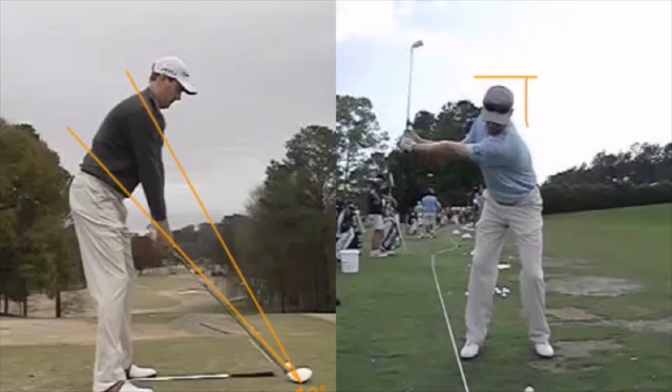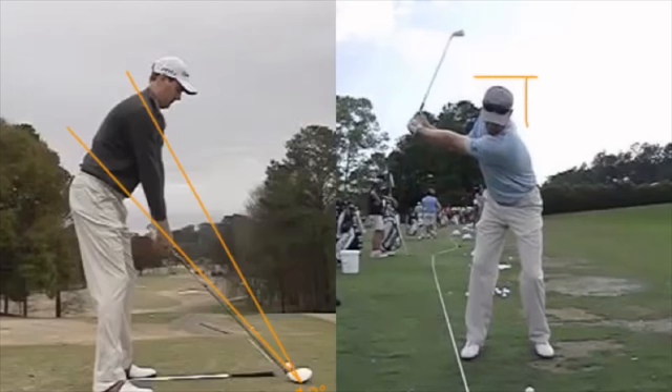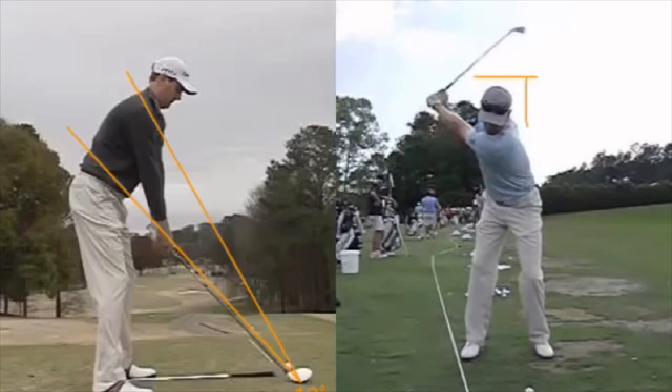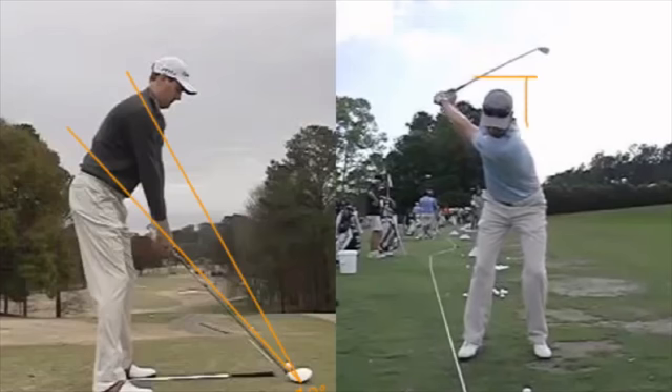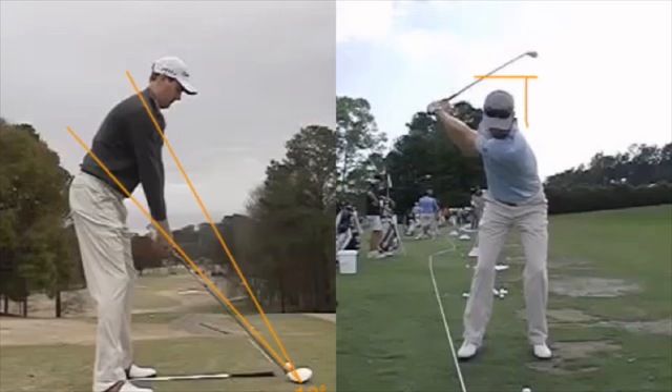The wrist hinge in this case happens at what I would consider the new normal — about 90 degrees by the time your arm's at nine o'clock. Then he gets to the top and he's turned, he's centered, he's wide, he's got wrist hinge. So all the things that we're looking for — pretty standard. Not a lot different about Brendan's swing, just a good swing.